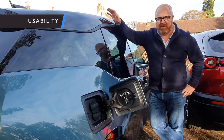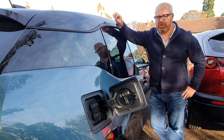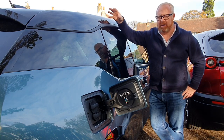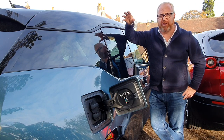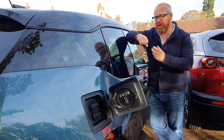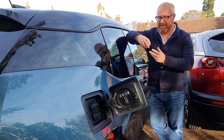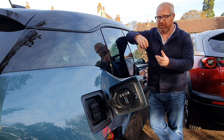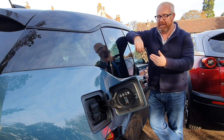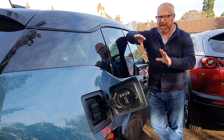For a level playing field, we're only discussing the i3 without the range extender option. If you see 'Rex' in used car listings, that means it has a range extender — a small capacity petrol engine that doesn't drive the wheels but acts as a generator to charge the battery, which then supplies the electric motor. We're not talking about that one.